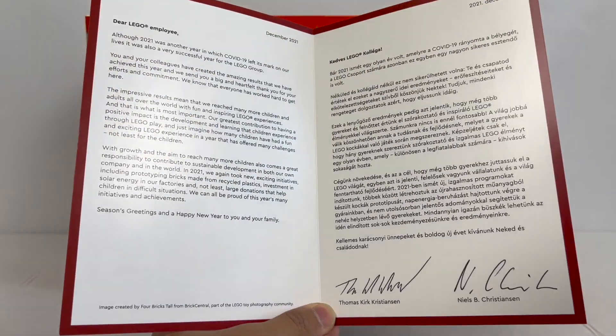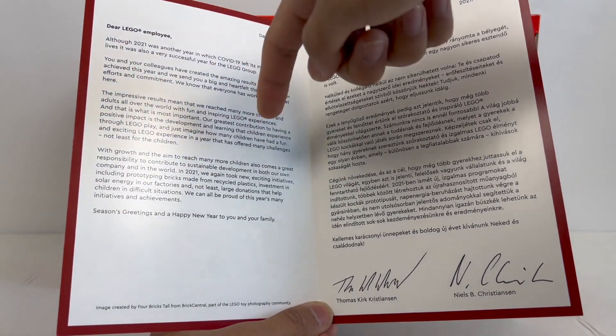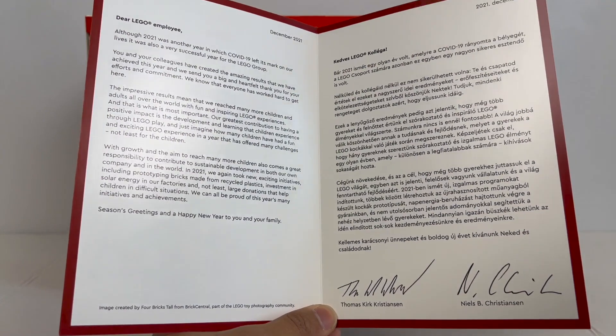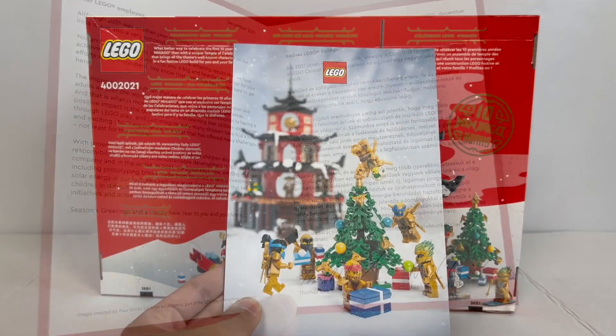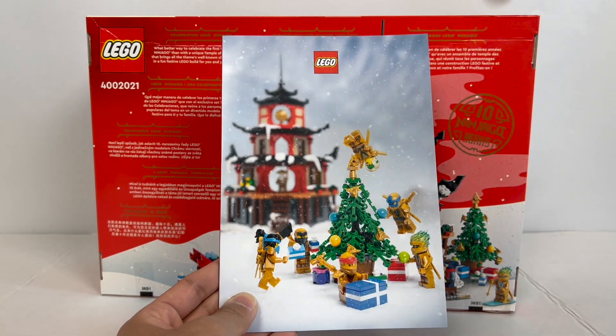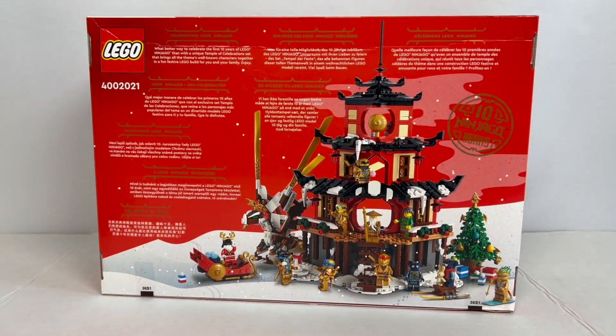The card talks a little bit about how LEGO has grown over the particular year, some of the major initiatives they undertook, such as prototyping bricks from recycled plastic, investing in solar energy, and donating to help children in difficult situations. It's in Danish as well as English, and it's just a very nice exclusive card that comes with the set, featuring some nice photography of the final set.